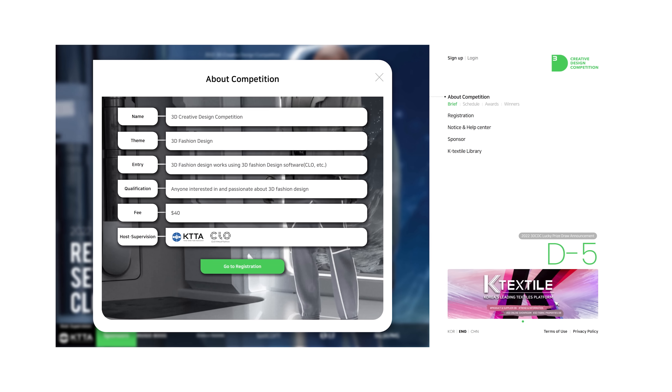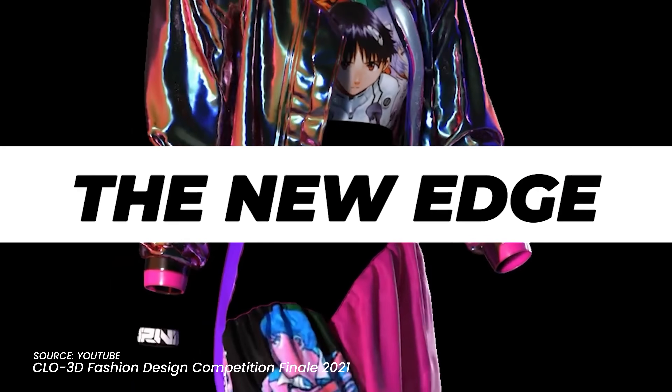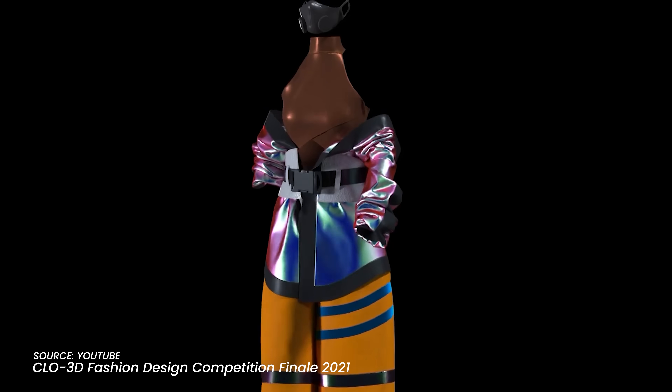So every year Clo3D does this 3D design contest. I always wanted to sign up for this contest every year, but I always forget about it and miss the deadline. But luckily this year I remembered and I was able to register for that.